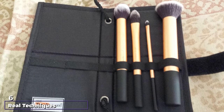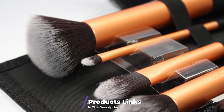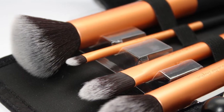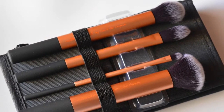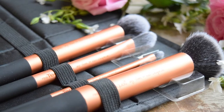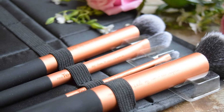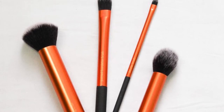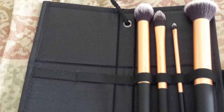The number six position is dominated by the Real Techniques Core Collection Set, which includes a contour brush, pointed foundation brush, detailer brush, and buffing brush — ideal for powders, mineral makeup, creams, and liquids. The brushes were created by celebrity makeup artist Samantha Chapman. They feature a unique design and style but are affordable enough to fit any budget. The ultra-plus synthetic bristles are non-porous, less prone to breakage, and offer high-definition results. Each brush head is hand-cut for precise, streak-free application.